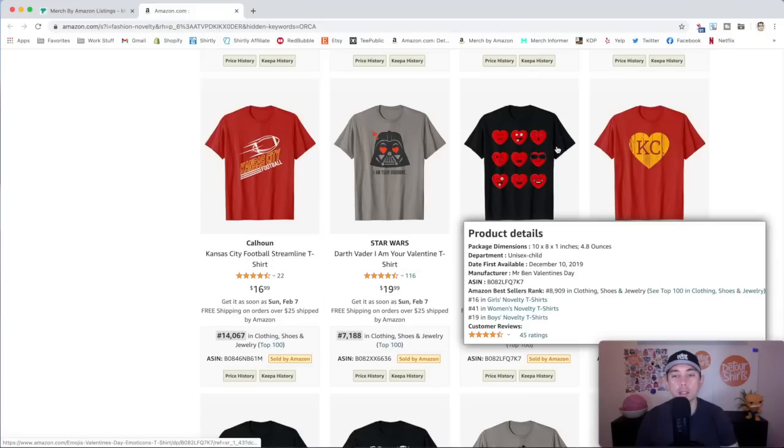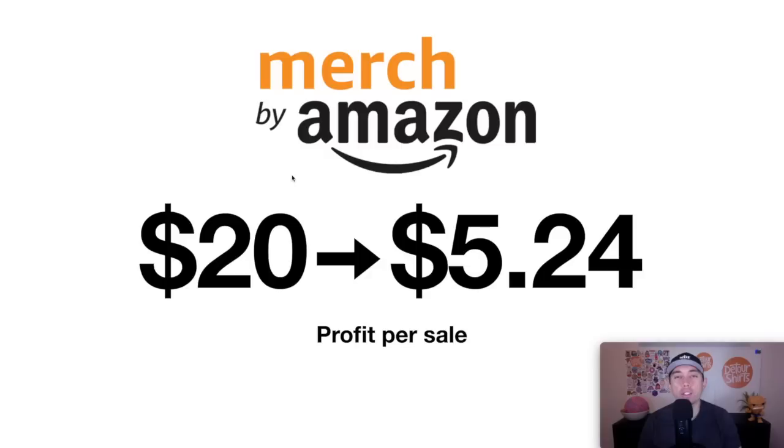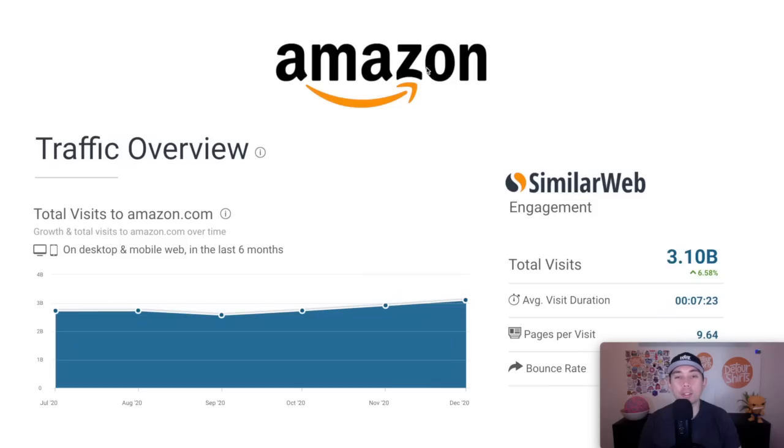Those are your examples of what kind of designs sell well on Amazon through Merch by Amazon. Not only does Merch by Amazon have Amazon's massive traffic, but the profit is great too: for a $20 shirt, you get a $5.24 profit — the highest of all five sites I've shared today. Amazon gets about 3 billion visits per month. Of course, that's not just for the t-shirt side, but even a fraction of that is going to be awesome. You get the traffic, you get the profit, and you get a chance to sell on Amazon — the best place to sell on the internet.